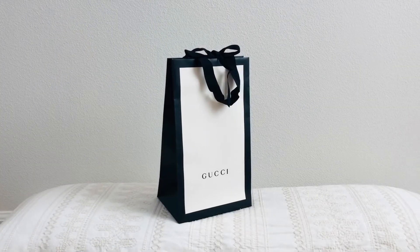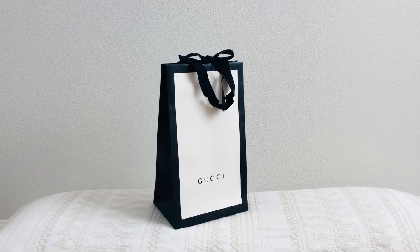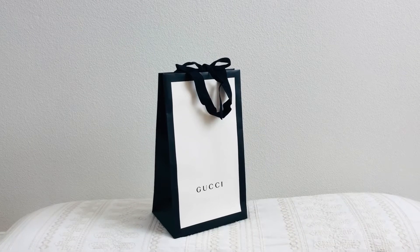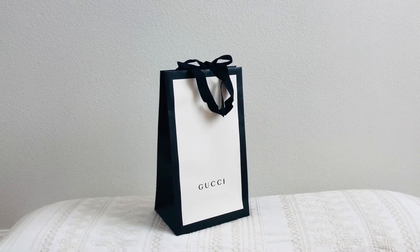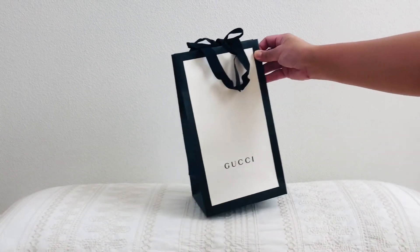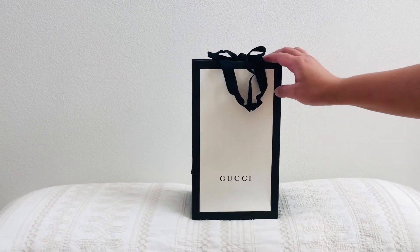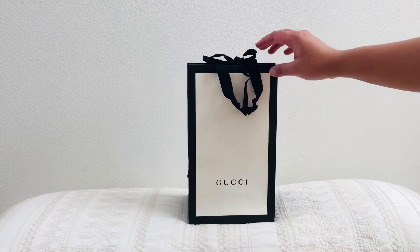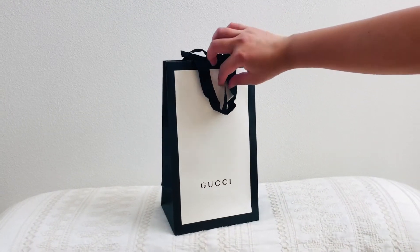Hi, welcome back to my channel! My name is Richie and you're here at Rich and Luxe. Today I'm going to unbox something I got online — this was supposed to be part of my birthday haul but it came late, so let's see what we have here.